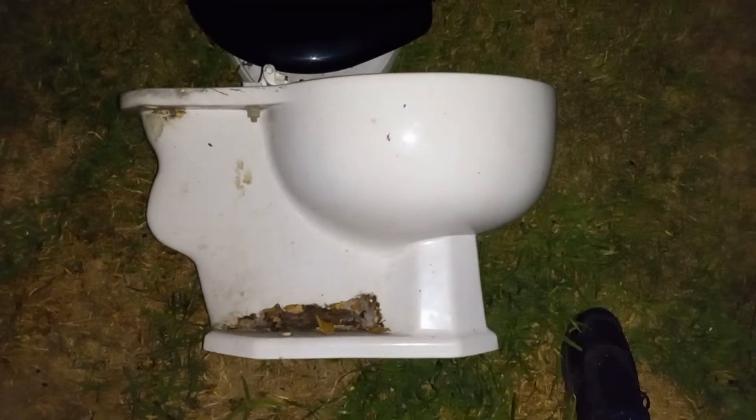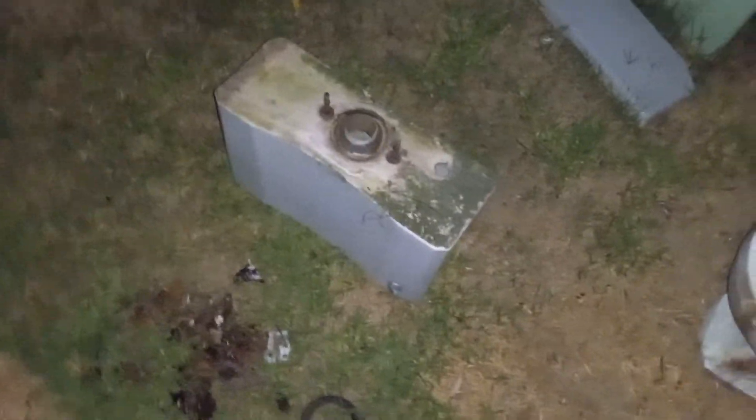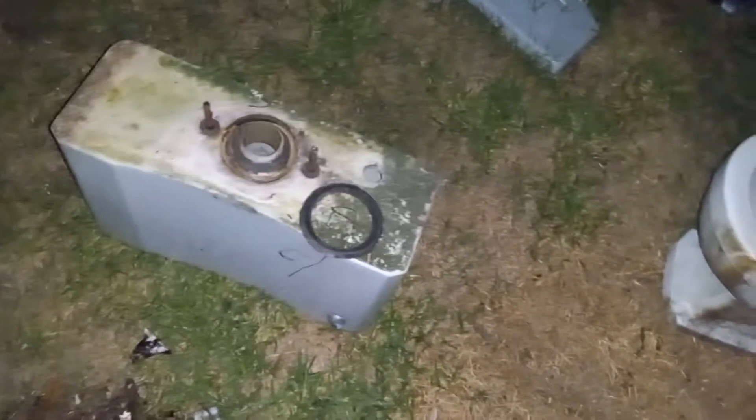If anyone can tell me what the heck this toilet is, that would be very helpful. Here's the gasket — it's quite a large gasket actually. Any help would be appreciated.